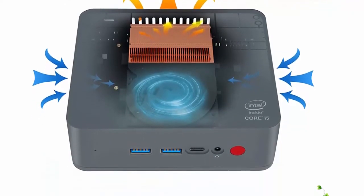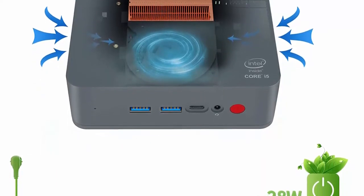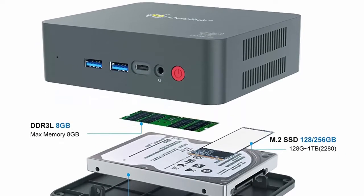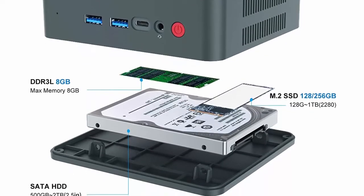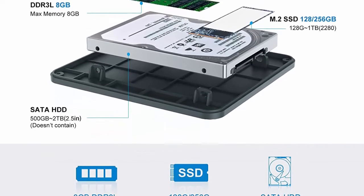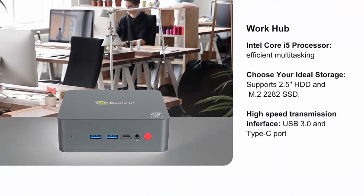It runs much faster than i3-5005U, N3450, J3455, J4115, J4105, J4205, J5005, and similar chips. Loaded with 8GB DDR3L RAM and 128GB SSD, it creates a very smooth experience for home entertainment, streaming video, web browsing, work, and gaming. Say goodbye to system freezing and buffering.